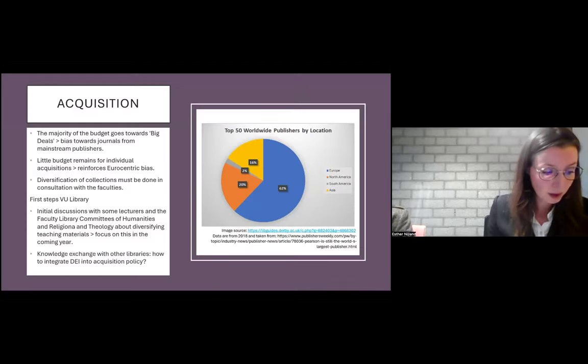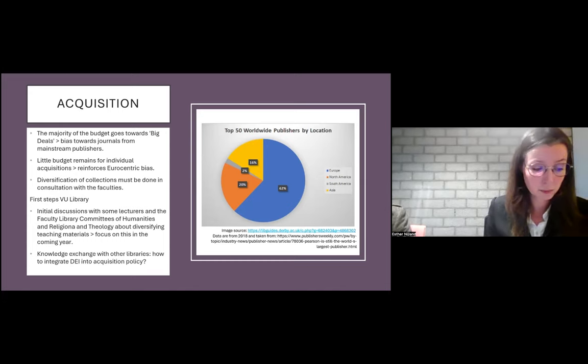First, acquisition. Like many libraries, at VU we face the challenge that most of our budget goes to big deals or read-and-publish deals. As a result, a significant portion of our content comes from large, mostly UK and US publishers, which leads to a bias in our collection towards English language publications and high-impact journals, often excluding regionally specific research from the global south. This doesn't leave much budget for individual purchases, which reinforces the Eurocentric bias in our collection. Diversification of our collections must be done in consultation with faculties, which is impossible to do overnight. For now, we have only made little progress in this area.